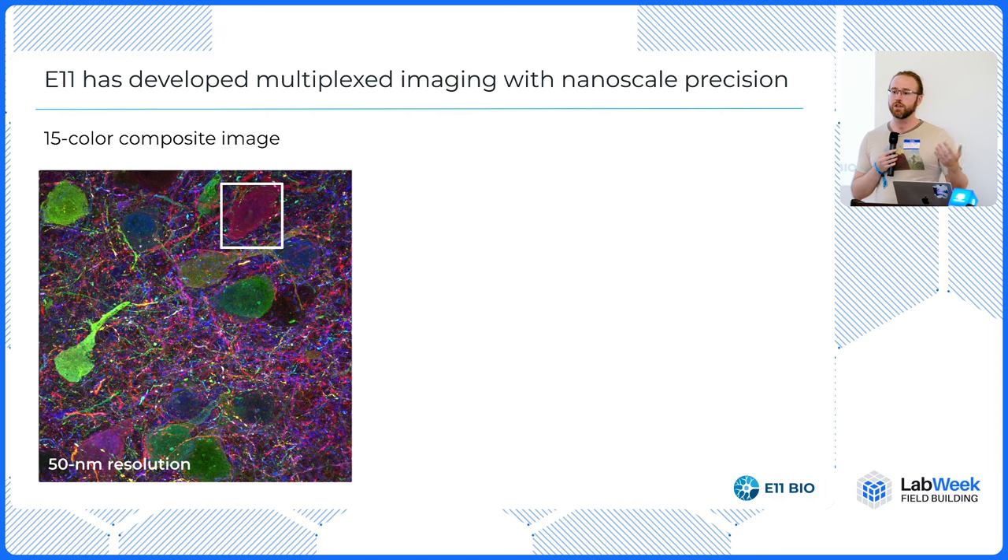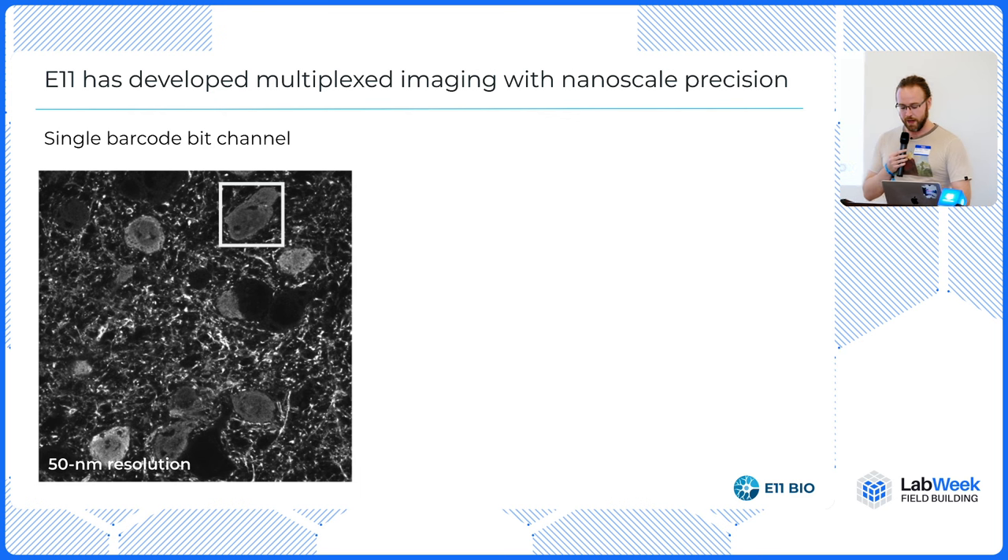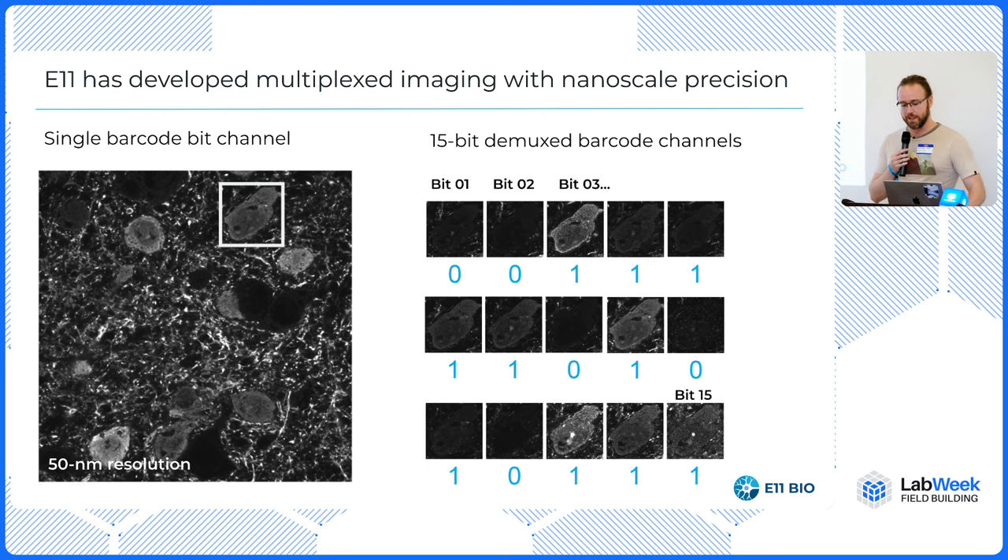On imaging: if you can write these barcodes to the mouse brain, you also have to read them all out at the same time. This is really tough, because on a typical microscope you have like five colors, but there are 15 things to distinguish. We developed a protocol for reading all of these things out of the same sample. You can see at 15-nanometer resolution all of these different colors corresponding to one of the 32,000 different possible combinations.